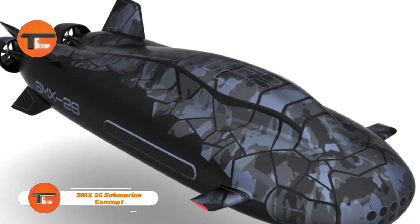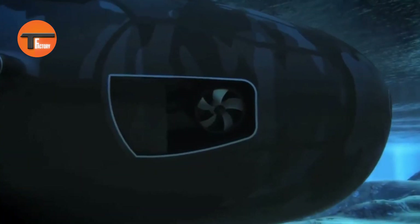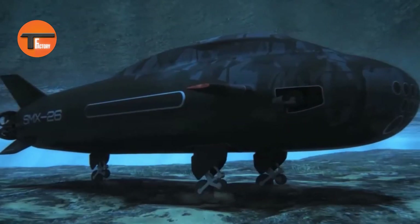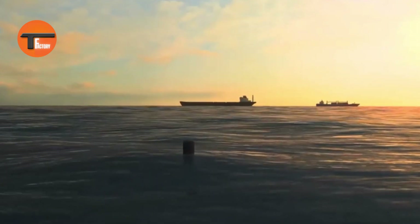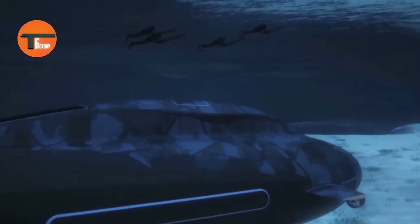SMX-26 Submarine Concept. The SMX-26 from Naval Group represents a breakthrough in submarine technology. This state-of-the-art submarine is engineered for superior stealth, operating quietly with minimal electromagnetic emissions to remain virtually undetectable. Its innovative modular design allows it to adapt to a wide range of missions, from intelligence gathering to special operations. Equipped with advanced propulsion systems, including air-independent propulsion, the SMX-26 can cover long distances and stay submerged for extended periods without needing to surface. Automation features and sophisticated sensors enhance its operational efficiency and situational awareness, ensuring it performs at the highest level.